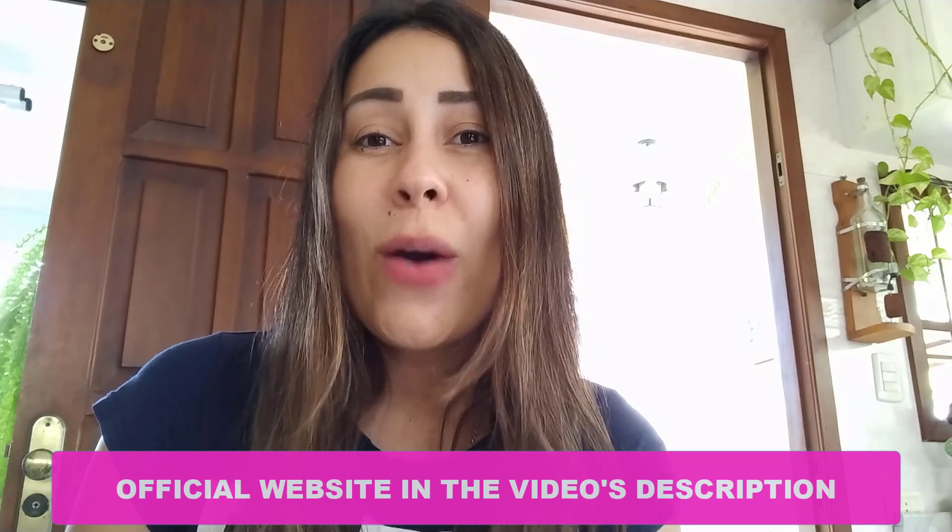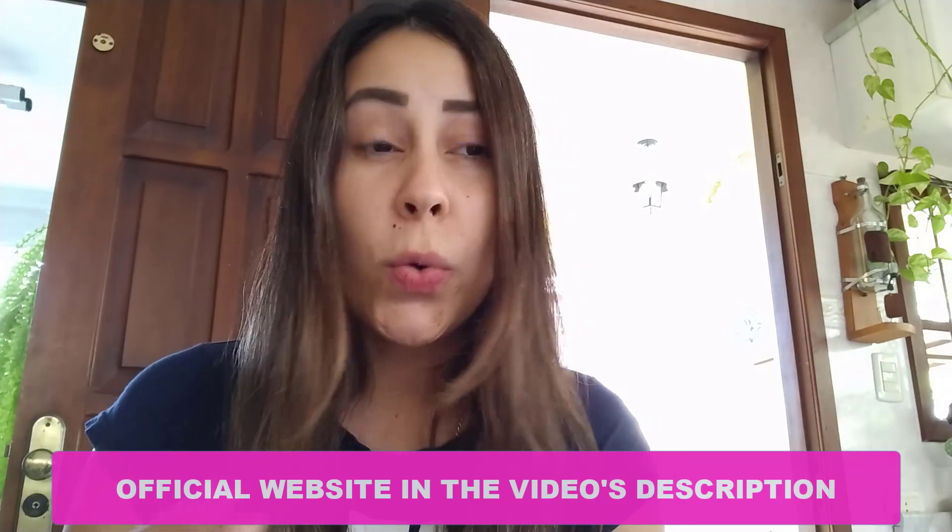Thank you for watching this video. I hope you have enjoyed it. If you still have any questions or doubts, leave them in the comments below and I will help you out. Thanks for watching once again. See you next time. Bye.